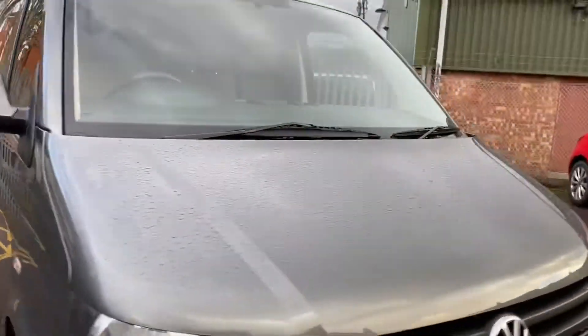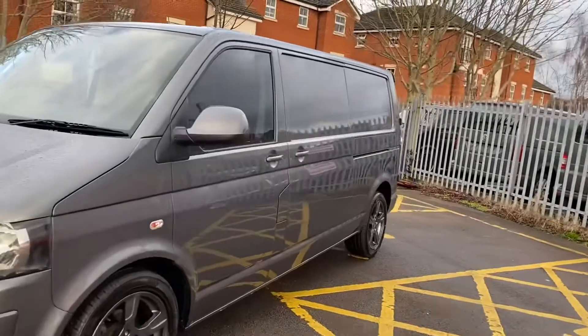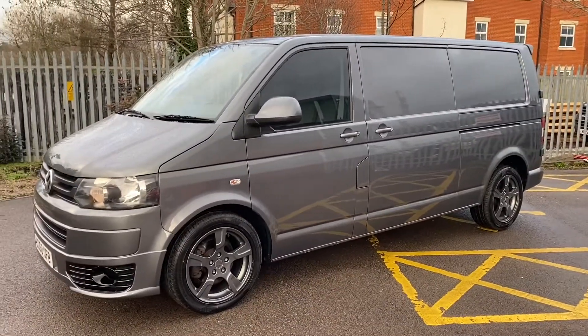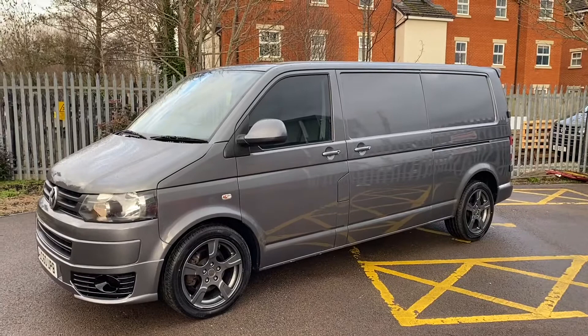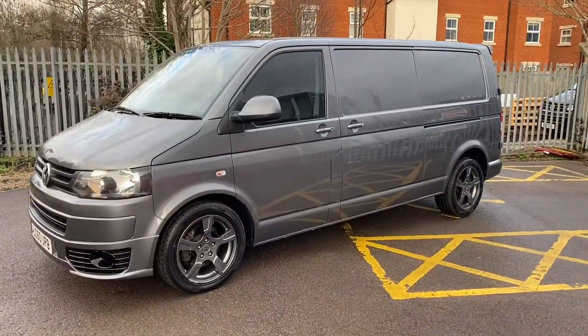So, to summarise – it's 108,000 miles, grey metallic, Sportline look, Volkswagen T5.1, 140 brake, 2.0 TDI, DSG automatic gearbox. That's what makes this van very rare indeed. It's the very desirable long wheelbase model, which makes it very desirable indeed. There are 60 photos on our website.